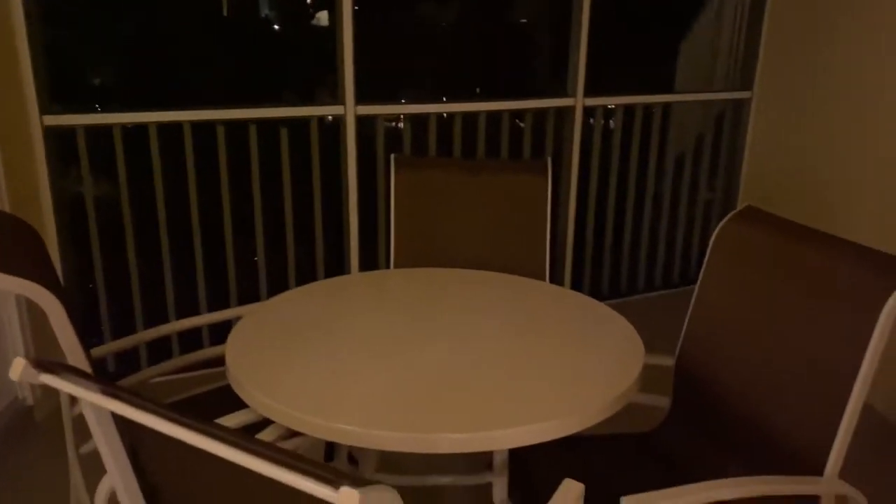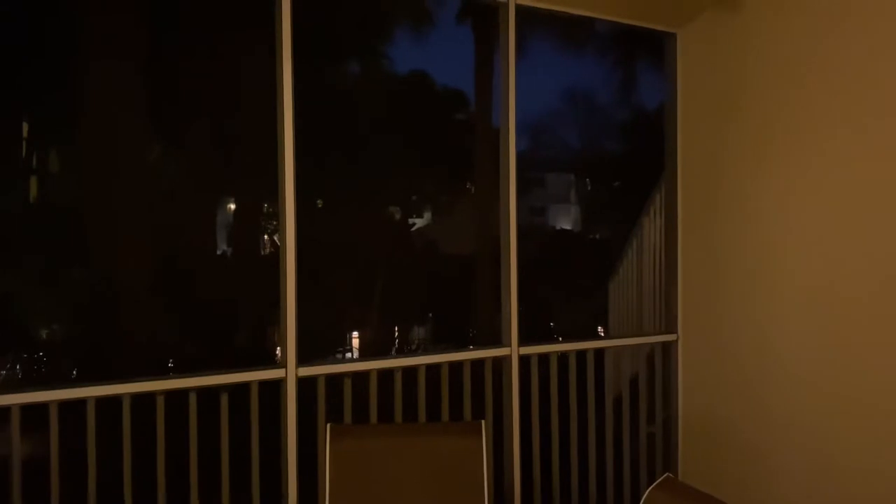And then the balcony — oh, this is beautiful. It's a little dark, let me see if I put the light on there. Awesome. And you can enter from the bedroom there. Lovely. It's hard to see it right now, but there's like a gazebo over there and it's so beautiful.